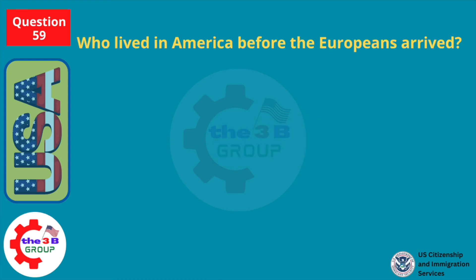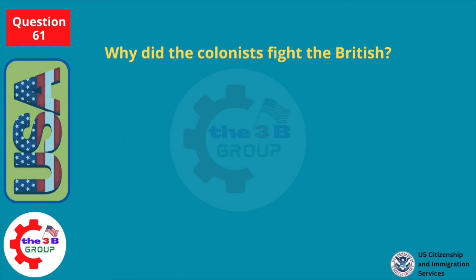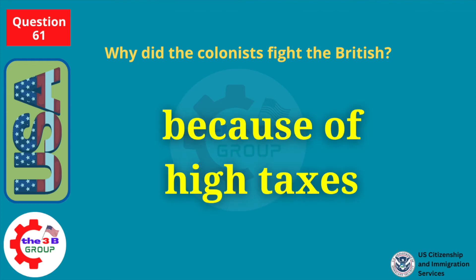Who lived in America before the Europeans arrived? American Indians. Why did the colonists fight the British? Because of high taxes — taxation without representation.